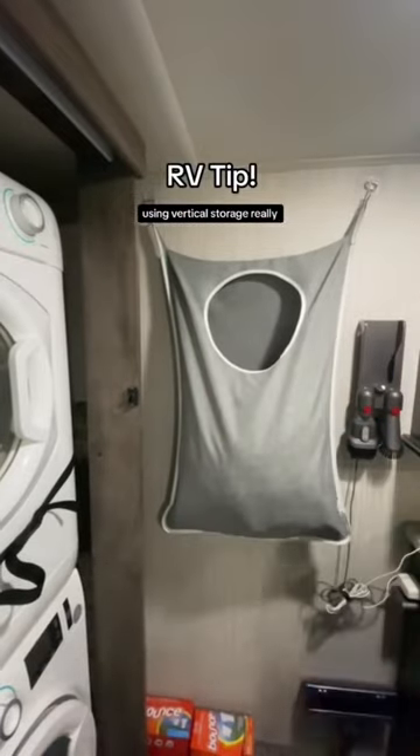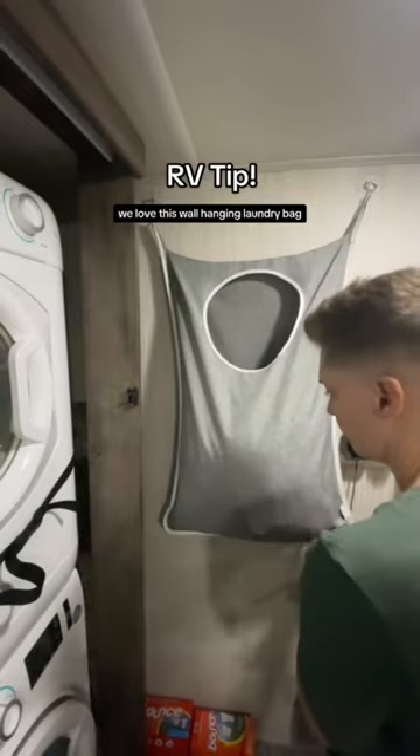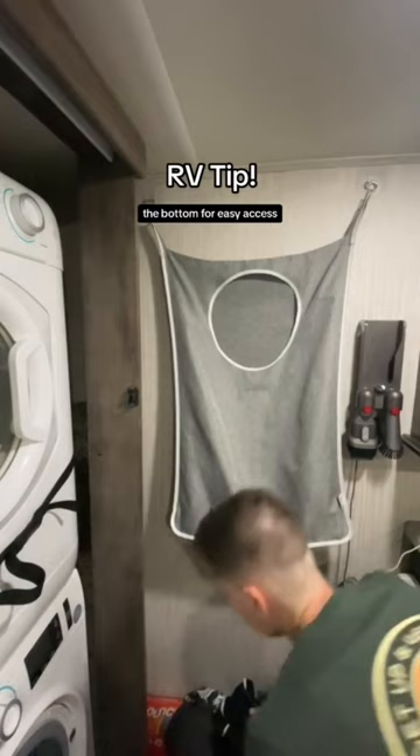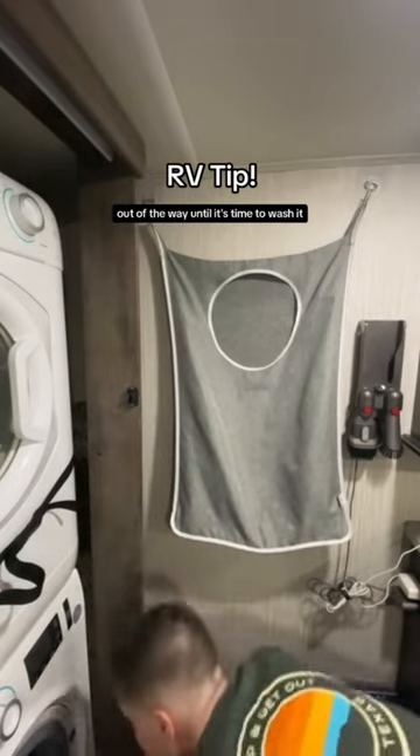Using vertical storage really helps us stay organized in an RV. We love this wall-hanging laundry bag. It holds about one load of laundry, and there's a zipper at the bottom for easy access. It's great for keeping dirty laundry out of the way until it's time to wash it.